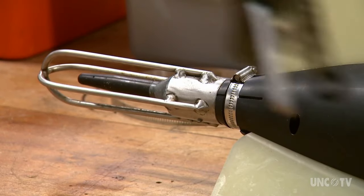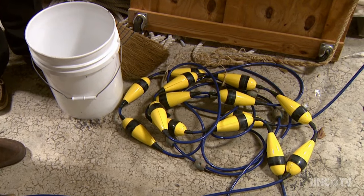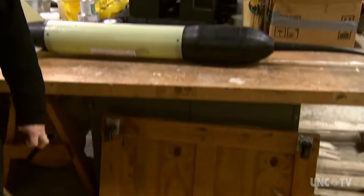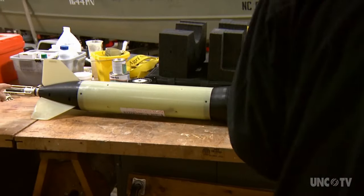Blackbeard then tows this underwater microphone — it's called a hydrophone. These are floats and sinkers that create an S-shape to the tow cable, because they act as a shock absorber, as this will be pulled along by the sub.